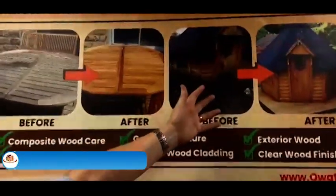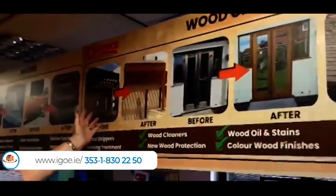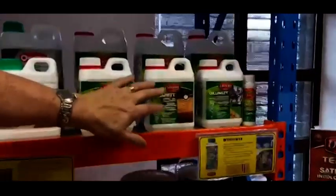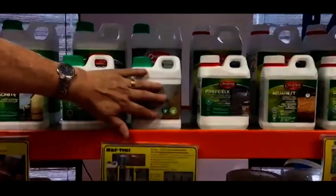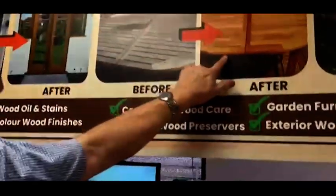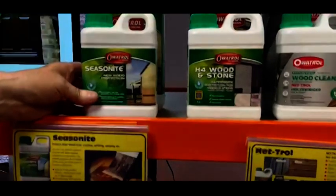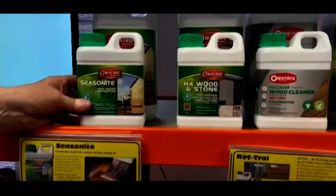Here you can see some examples of before and after — different types of scenarios of what you can do with wood, everything from stripping paint, stripping previous oils, natural products that will bring the color of faded wood right back. This is a wood waterproofer which you can put on when you don't want any colors. Season 8 is developed especially for new timber.